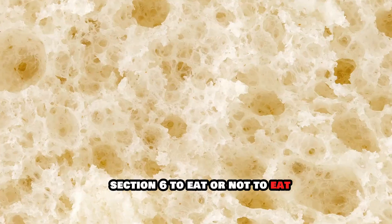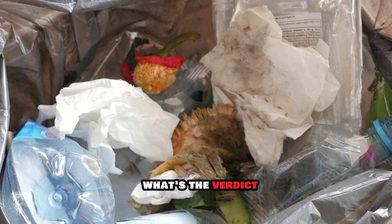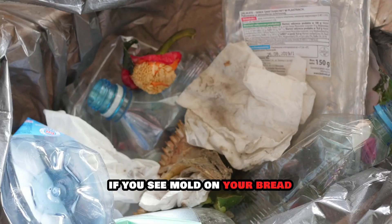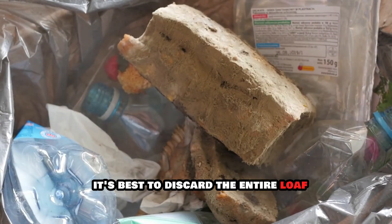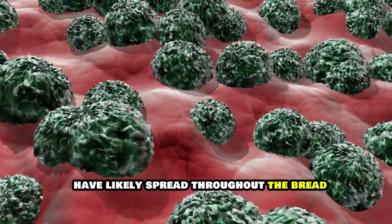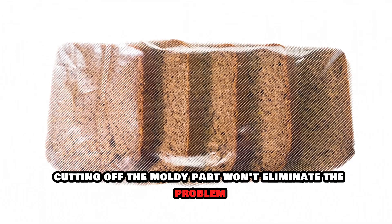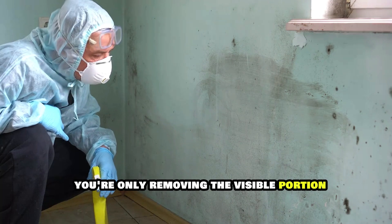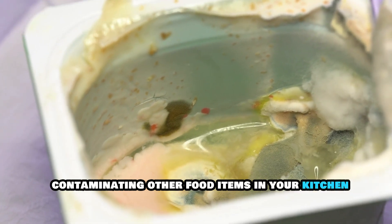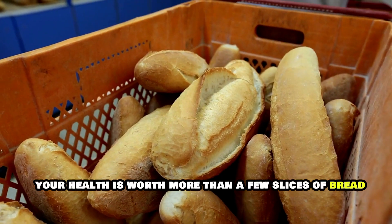To eat or not to eat — deciphering the moldy bread dilemma. You've spotted some suspicious spots on your bread. Here's the cold, hard truth: if you see mold on your bread, it's best to discard the entire loaf. Even if the mold is only visible in one spot, its microscopic roots called hyphae have likely spread throughout the bread. Cutting off the moldy part won't eliminate the problem — you're only removing the visible portion while the invisible toxins remain. Plus, mold spores can easily spread through the air, contaminating other food items in your kitchen. So when in doubt, throw it out. Your health is worth more than a few slices of bread.